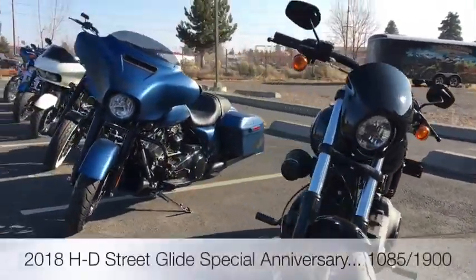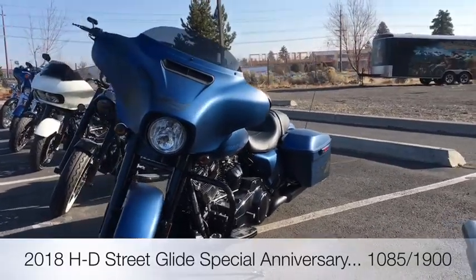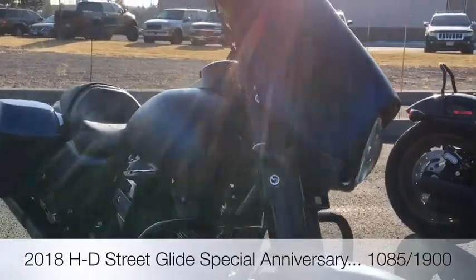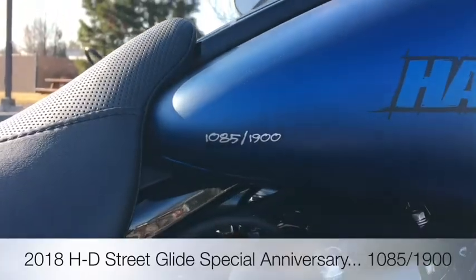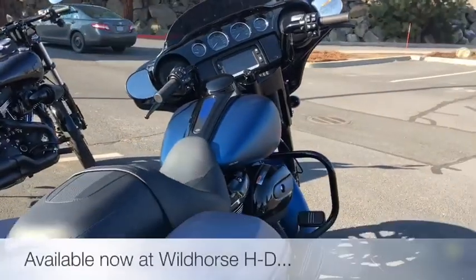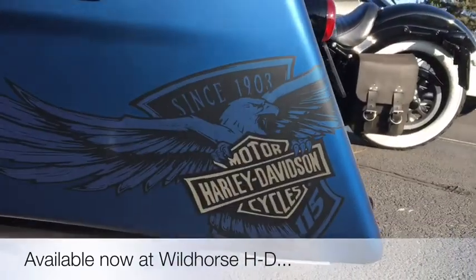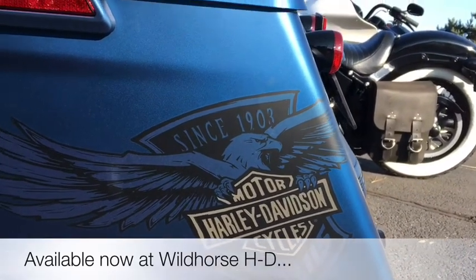Moving right on to the awesome 2018 Street Glide 115th Anniversary in the denim version. This bike has so much cool stuff — it's got the awesome graphic on it with the anniversary eagle. This motorcycle is number 1085 of 1900. It's a really nice motorcycle. Let's get a better view of that gorgeous paint and the tattoo graphic of the 115th anniversary logo that Harley-Davidson has for this year.